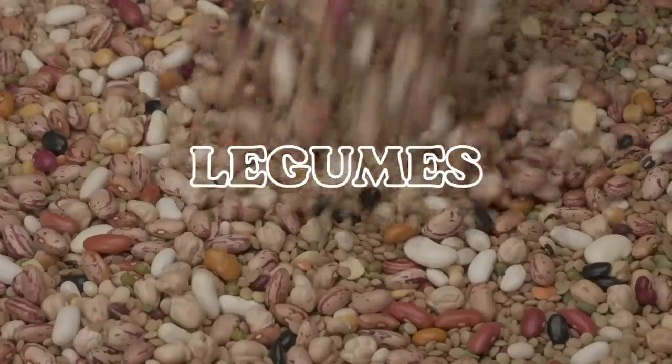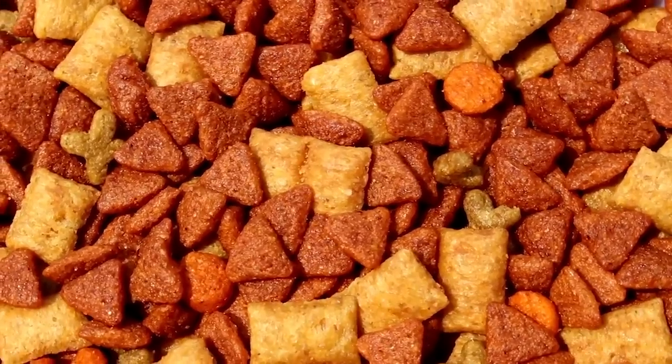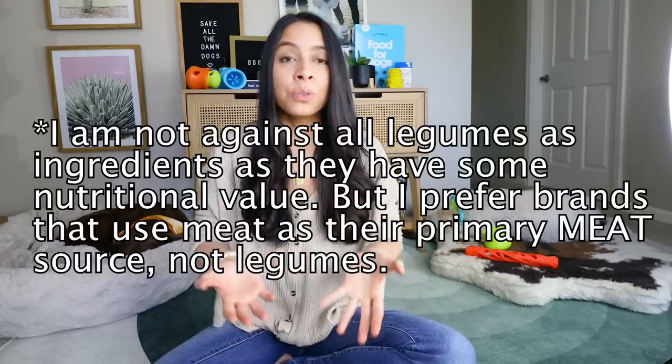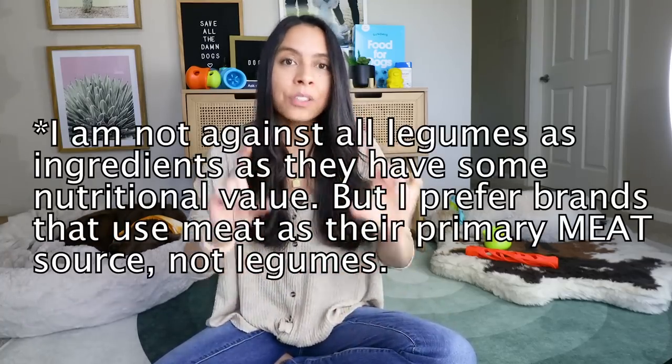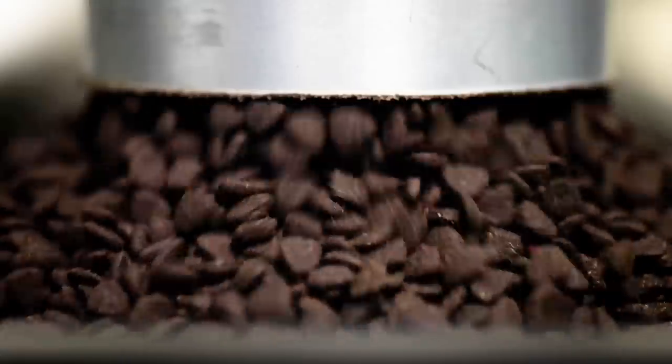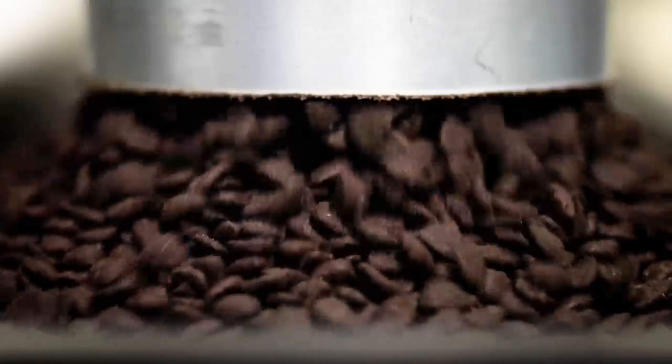Legumes like peas, beans, or even lentils are ingredients I avoid in excess because kibble brands add these to their food to inflate the protein percent. As we all know, our dogs are carnivores — they need their protein from meat sources. Ultimately, ingredients like legumes or peas used in excess are added to kibble as a protein alternative, not necessarily because they add a ton of nutritional value, but to pad the margins of these big kibble corporations.